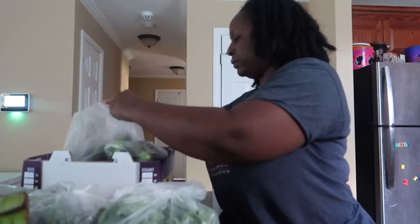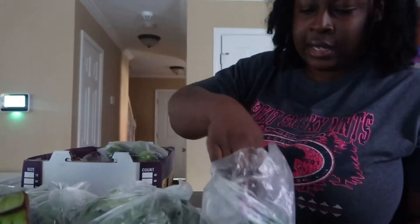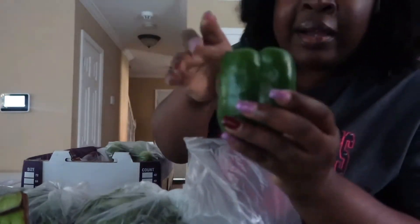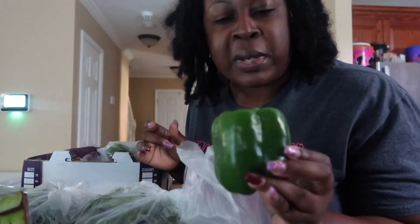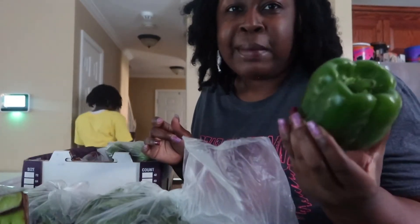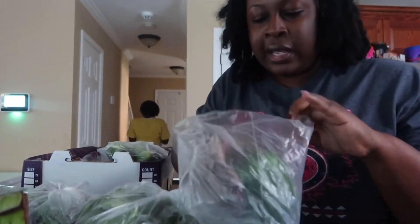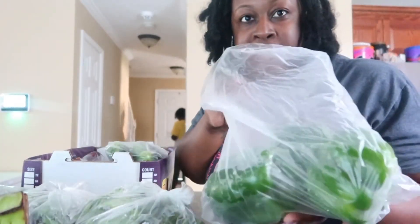We have some bell peppers — there are four of those. I've never really cooked with bell peppers before, but I always wanted to because I love stuffed bell peppers. I just started eating stuffed bell peppers, so I'm excited to finally make some on my own. And we have more spinach — you can never have enough spinach in this house.